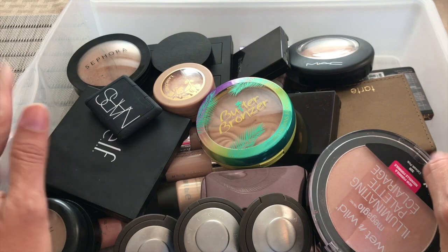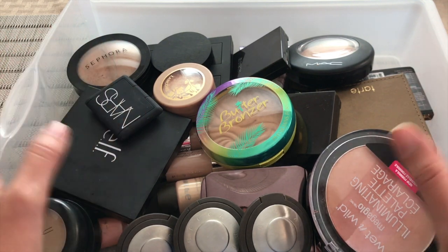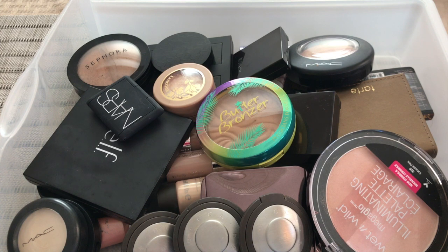Now I have bronzers and highlighters that are part of like a palette where they include either eyeshadows or a blush or whatever. So I'm going to do a separate episode because it just made more sense for me to do it that way. So today I'm going to talk about the highlighters and the bronzers that I have that are in a single form. Anyway, let's just get started.